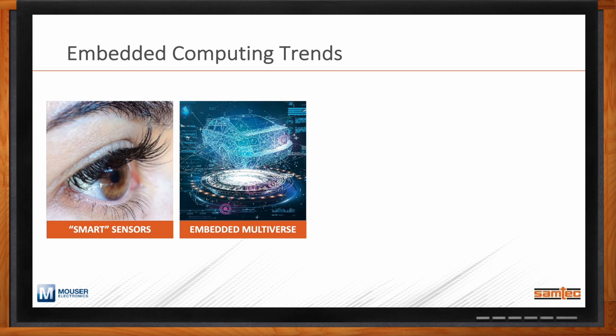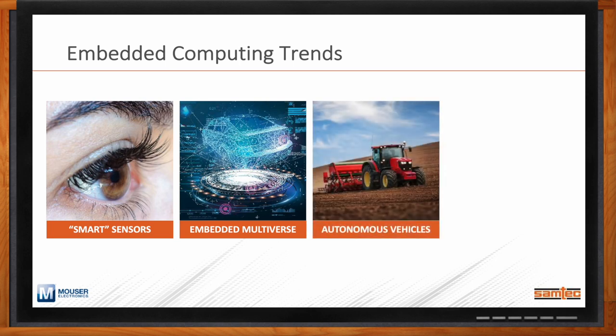A number of folks within the industries we work in list 2022 as a real pivot point for autonomous vehicles. There's been a lot of development put into this vertical for years, in some cases decades — we're starting to hit the road. Delivery companies like FedEx, UPS, and Amazon are working with autonomous vehicle providers for delivery trucks, driven by driver shortages impacting supply chains. I'm also starting to see legislation that is enabling wider applications for autonomous vehicles.